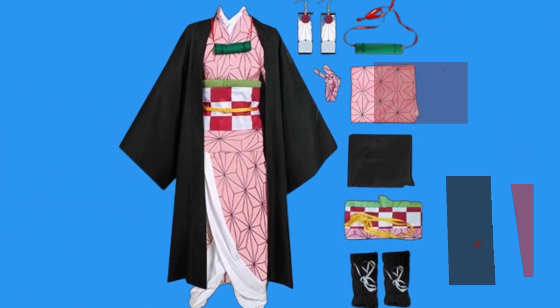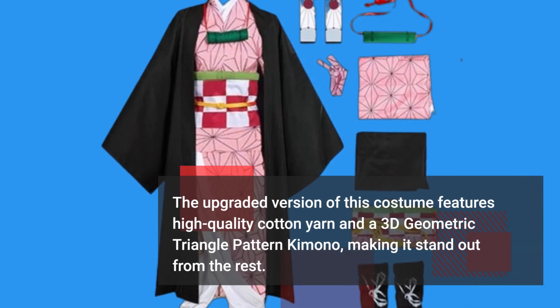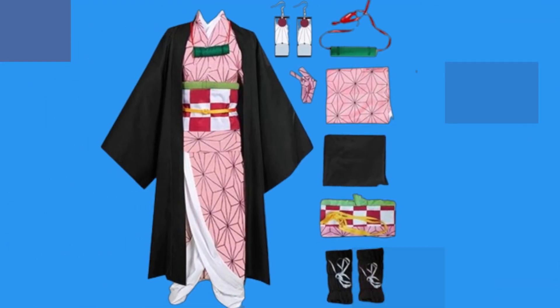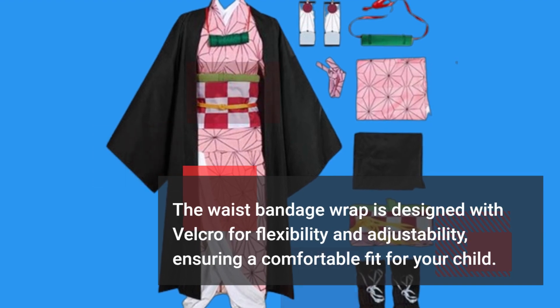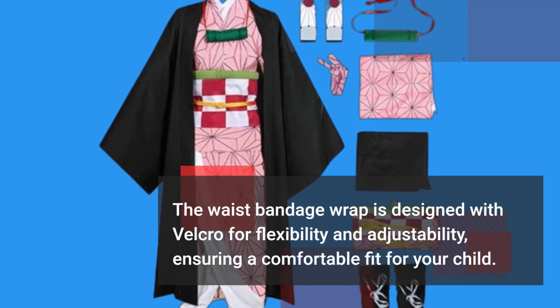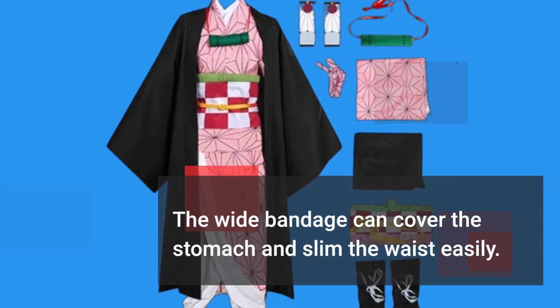The upgraded version of this costume features high-quality cotton yarn and a 3D geometric triangle pattern kimono, making it stand out from the rest. The waist bandage wrap is designed with Velcro for flexibility and adjustability, ensuring a comfortable fit for your child.